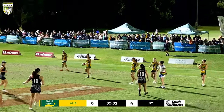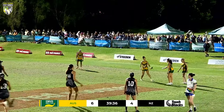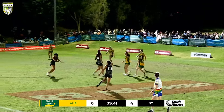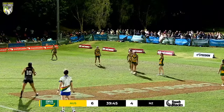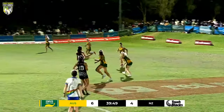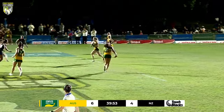That's unfortunate for the Touch Blacks — in the repeat set they're trying to force the mistake to regain possession. They give away the penalty. Unfortunately the clock has gotten away from New Zealand.